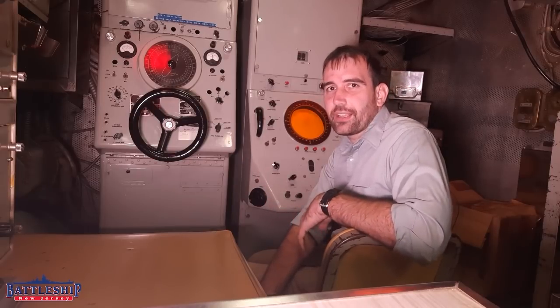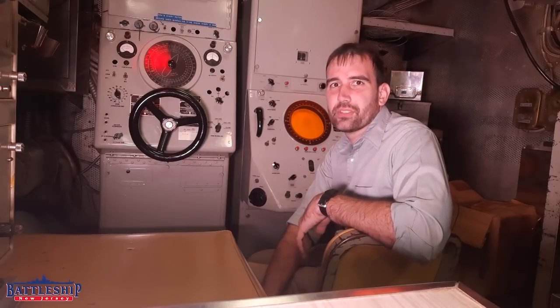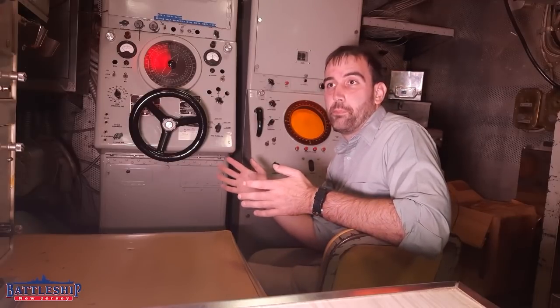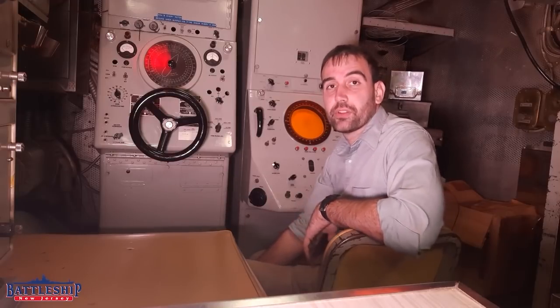If you're working in the sonar shack, you're probably always going to be hungry. It's a good thing submarines serve four meals a day. But you have more space to yourself than elsewhere on the submarine.